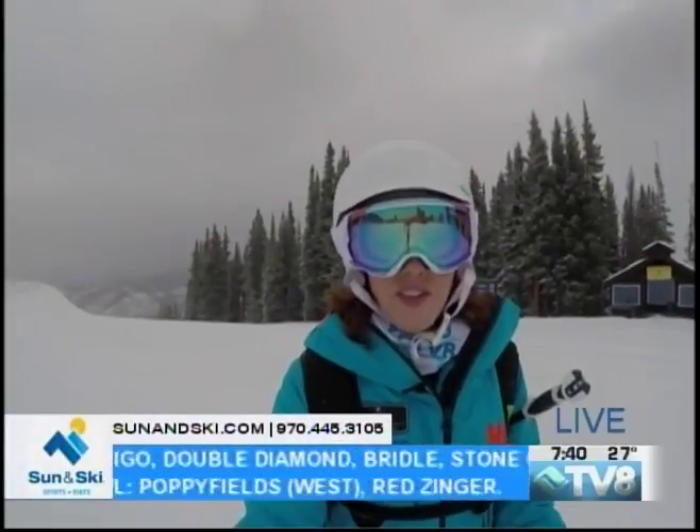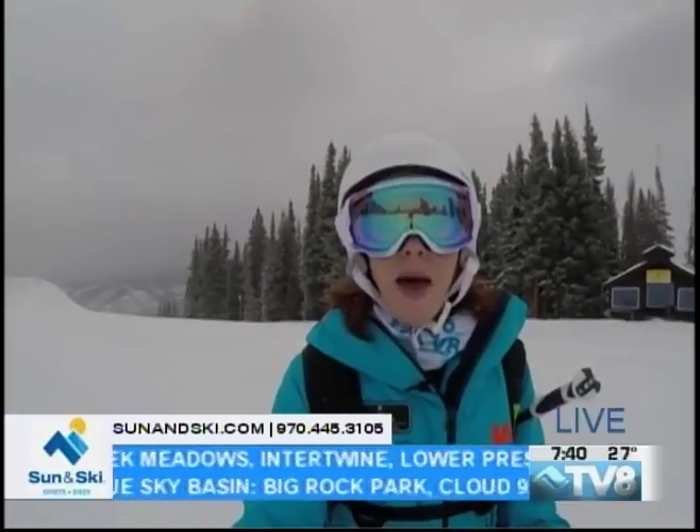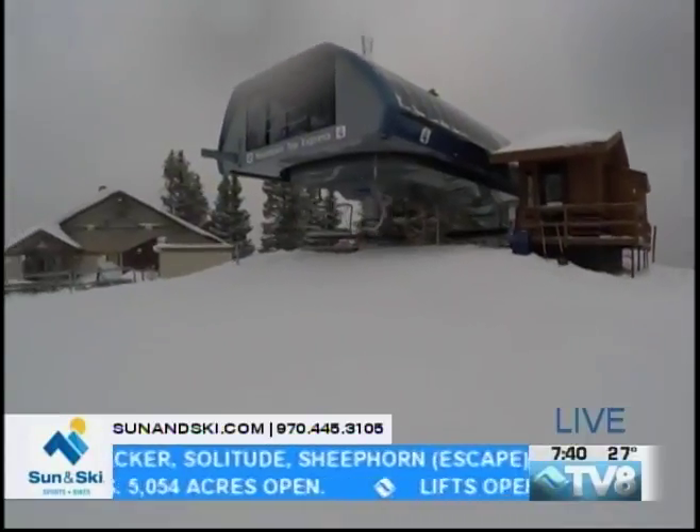Welcome back to Vail Mountain. It's a first tracks morning, so I'm cleared to ride now. I made my way up the mountain — I'm up in the vicinity of Buffalo's. I took Gondola One up to the Mountaintop Express, which is lift number four.